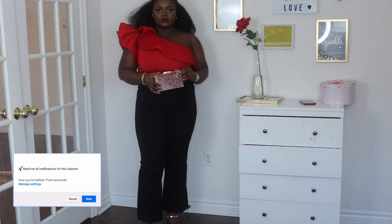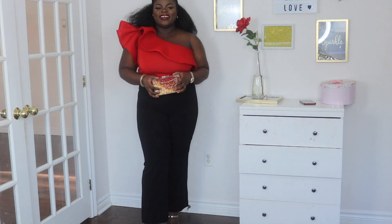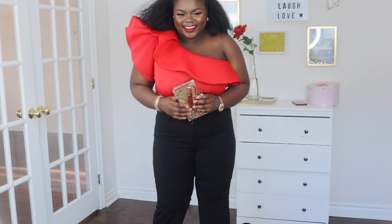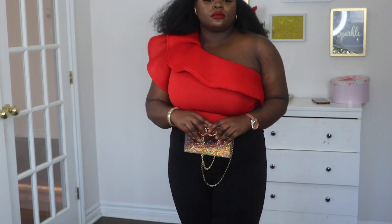Hello beautiful people, welcome back to my channel! My name is Tutelayo and if this is your first time here you are very welcome, and if this is not your first time, welcome welcome welcome back. Today's video is going to be a date night get ready with me video, just in time for Valentine's Day. If you'd like to see how I achieved this look, make sure to keep on watching.